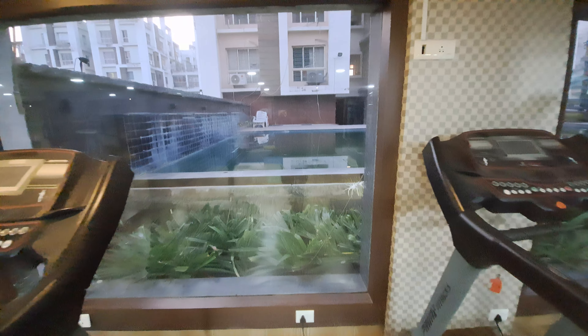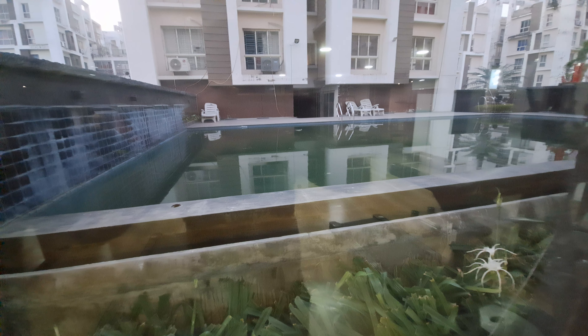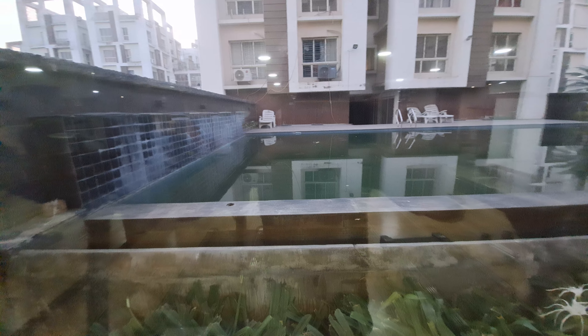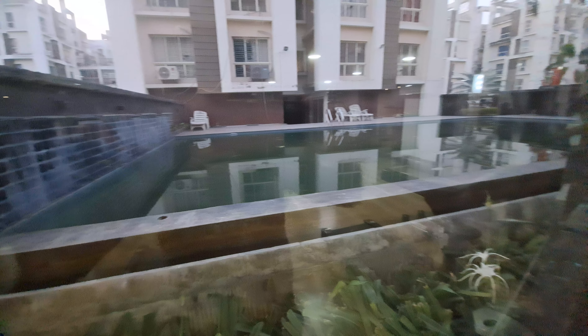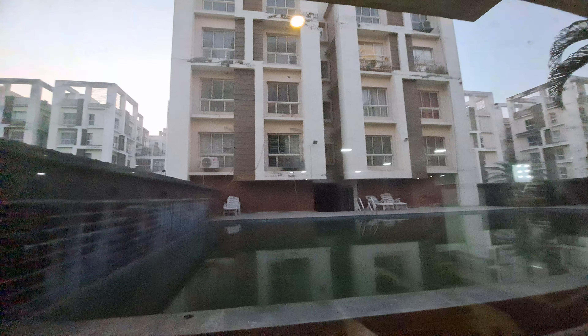Beside this gymnasium there is a swimming pool. You can see the swimming pool through these mirror glasses.